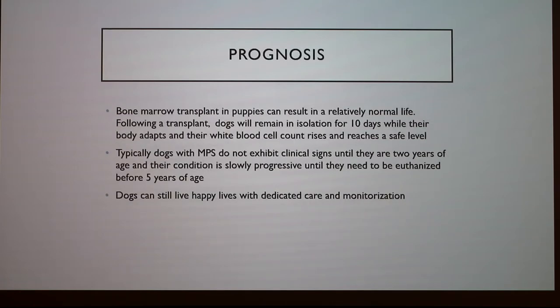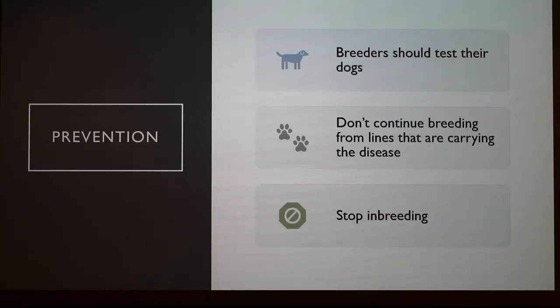The prognosis isn't great. Bone marrow transplants have been seen to give them a relatively normal life for a while, but they do have to remain in isolation for about 10 days while their body recovers. A lot of times the condition progresses so quickly once it gets to two years that they have to be euthanized by five anyway. But as you saw from the pictures, they were happy living their lives and they can still do that with proper care. The main method to fix all this is prevention — breeders should definitely test their dogs to make sure they're not carrying this gene, shouldn't continue to breed dogs if they find out they have this disorder, and should stop inbreeding dogs as well.